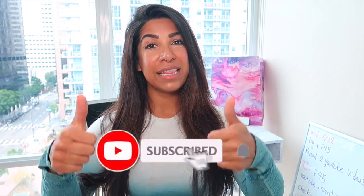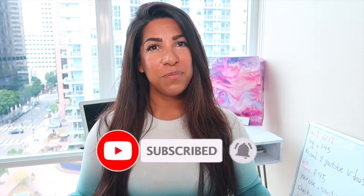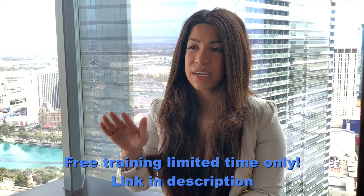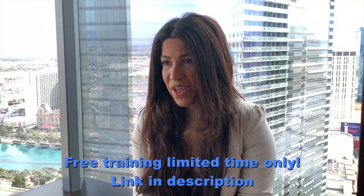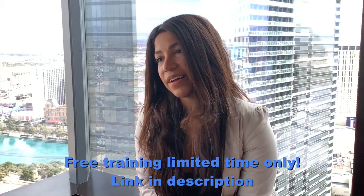These are the ways that I actually use to find my winning products. If you like this video, don't forget to give it a like and subscribe. Make sure you check out my one-hour free training down below — it's only free for you guys on YouTube for a limited time. Check it out and I'll see you guys in the next video. Bye-bye.